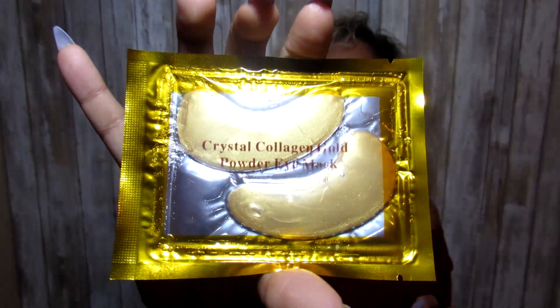Our next product is the Crystal Collagen Gold Powder Eye Mask — here it is! This is also on the website, so if you guys want to order it make sure to check it out. I've seen someone actually wear and use these, and there was a difference. Because come on, girls — who wants dark eye circles? I get them and I have to put concealer and everything to hide them. So I cannot wait to try this out. I will also do before and after pictures for you guys, so make sure to follow me on Instagram, Snapchat, and Twitter.